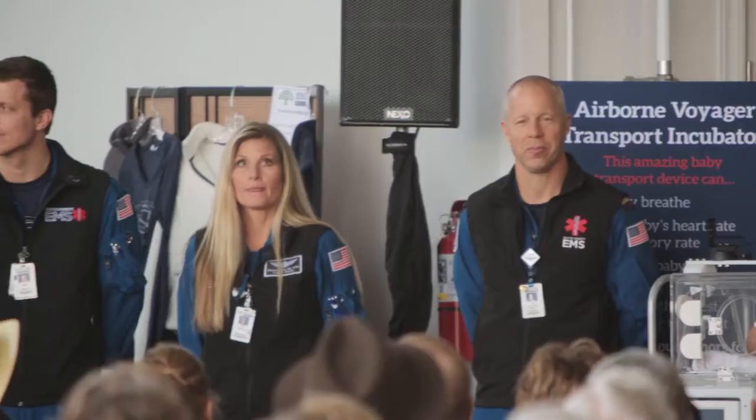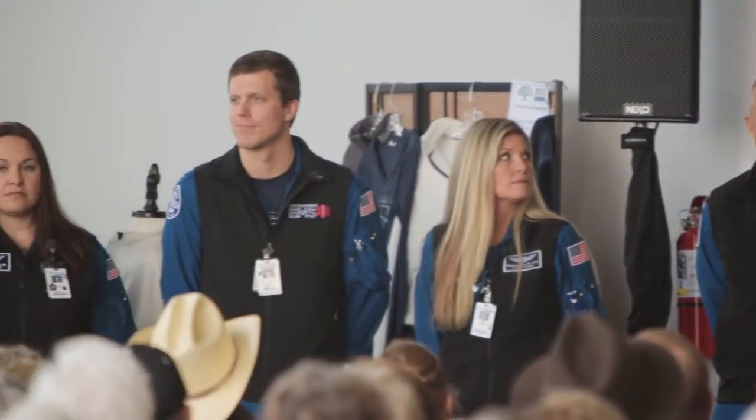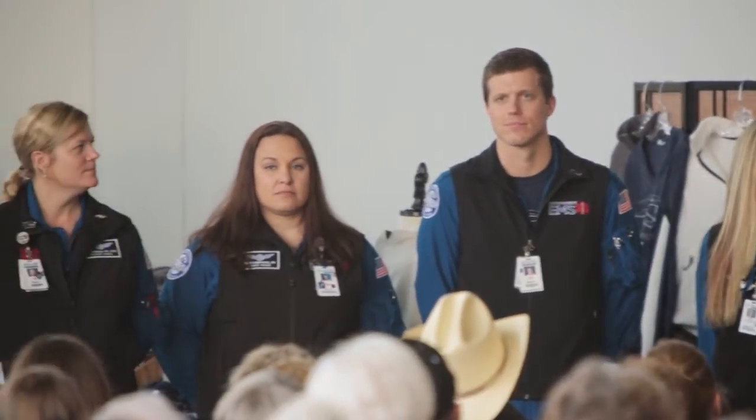It is very unique that Enloe Flight Care is the only flight care program left in California that's owned and operated by a hospital. Most hospitals have to contract out for air ambulance service — they'll talk to a for-profit company or they may lease an aircraft.